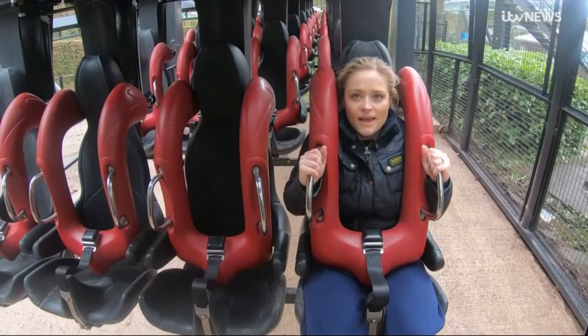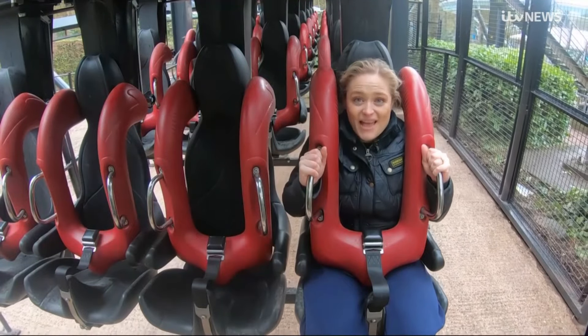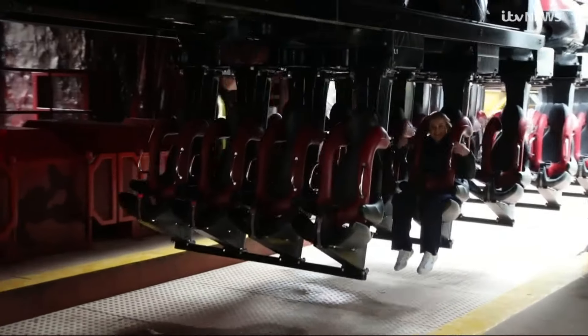And that's it. I'm out of breath. The ride opens to the public in two days' time. My advice? Hold on tight.